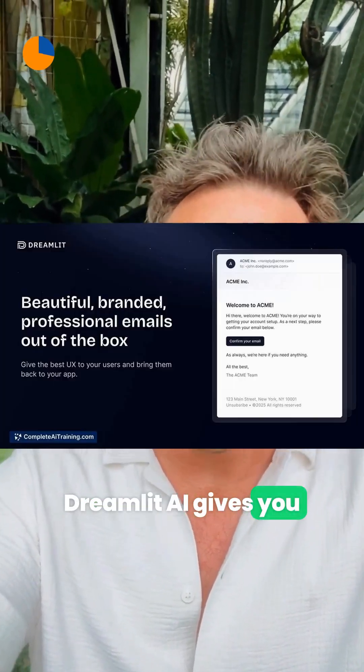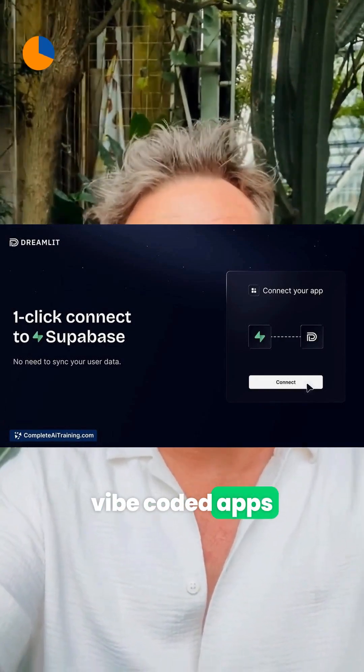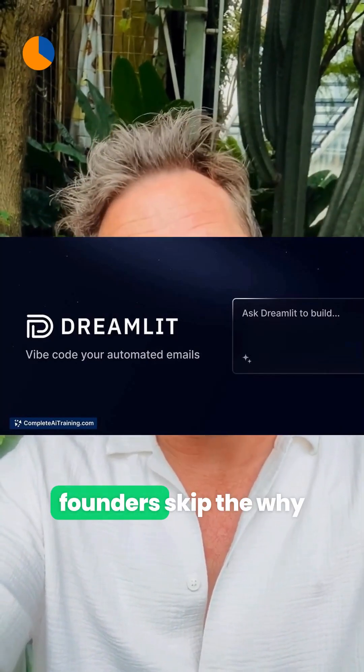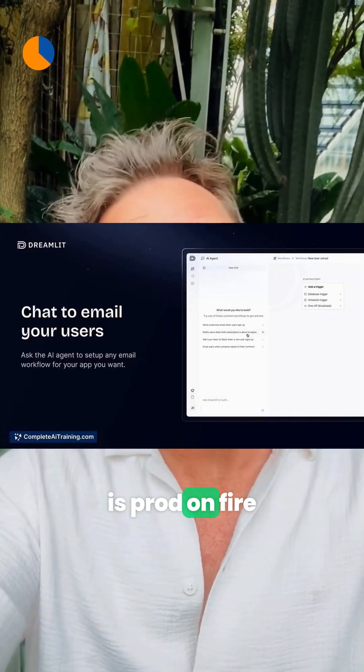And to keep the lights on in production, Dreamlit AI gives you battle-tested infrastructure for vibe-coded apps, starting with rock-solid email and auth. So non-technical founders skip the why-is-prod-on-fire debugging.